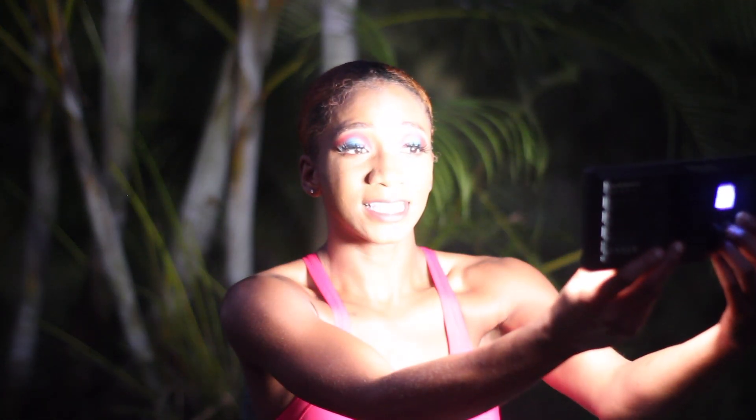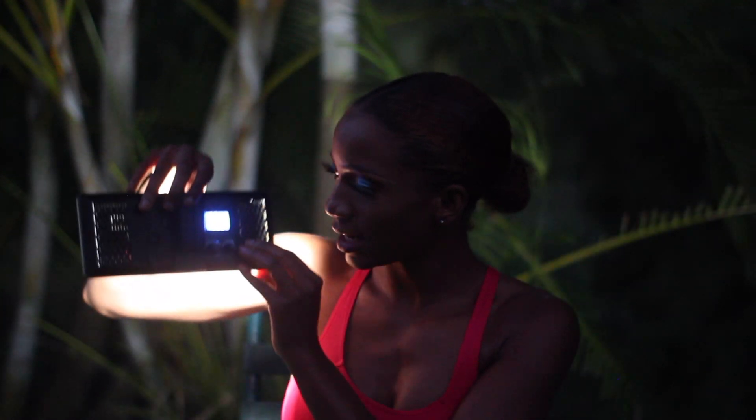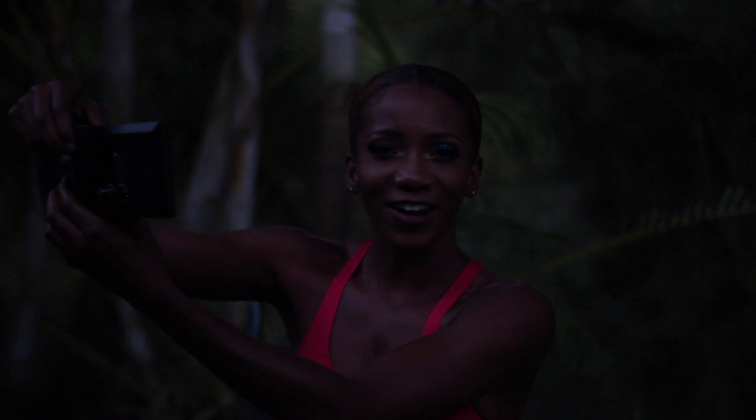I bought this specifically for night videos and it's so good — the light is really powerful. I usually buy from the brand Neewer because they have great products for a low price, and they sell on Amazon. It was super affordable. It has a rechargeable battery, adjustable brightness, adjustable color temperature, and the back display shows the percentage, the Kelvin value, and battery life. It's sleek and thin but wide at the front so it covers a lot of area.